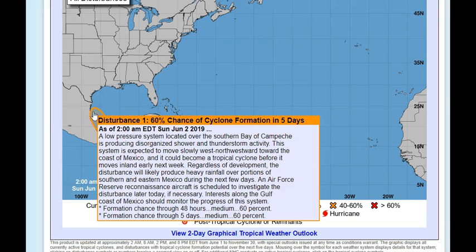Regardless of development, the disturbance will likely produce heavy rainfall over portions of southern and eastern Mexico during the next few days. An Air Force Reserve reconnaissance aircraft is scheduled to investigate the disturbance later today if necessary. Interests along the Gulf Coast of Mexico should monitor the progress of this system — there is a 60% chance of development at both two days and five days ahead.